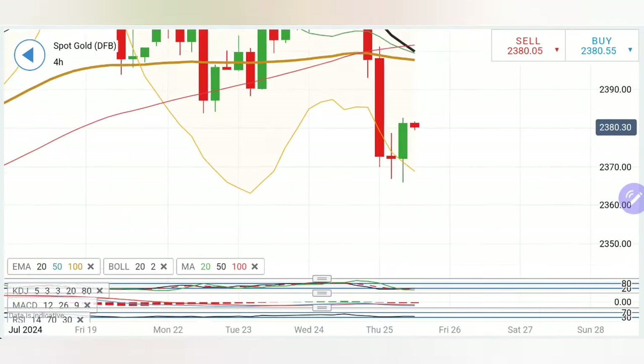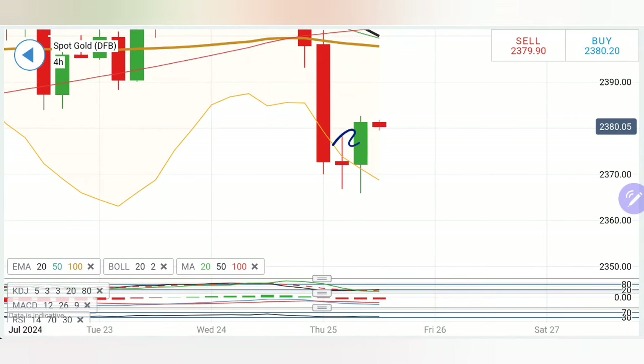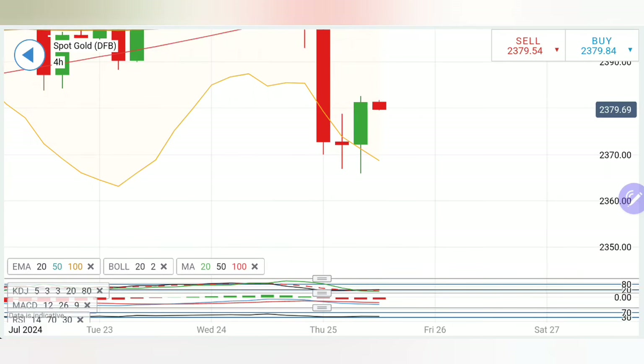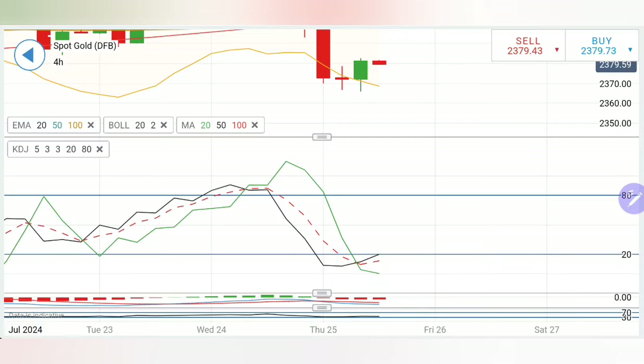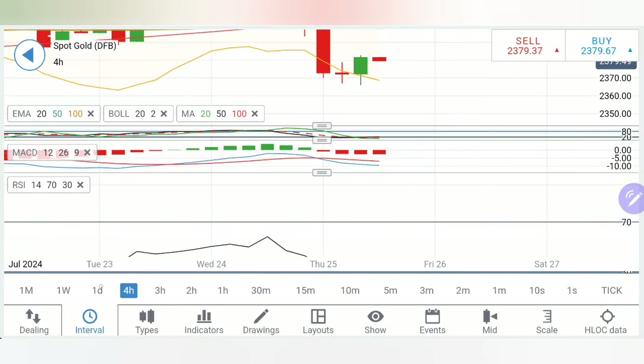Coming to the four-hour chart — similar observation. The preceding candle is a swing candle showing higher highs and lower lows. The highs are somewhere around 2386. On the downside the lows are towards 2360-65 zone. This complete zone between 2360 and 2390 — a $30 zone — is going to remain critical for gold for the day. In between this zone we have to watch out carefully. Stochastic oversold, MACD is trading bearish and looking downwards — it still has a lot of bearishness. RSI is running flat.